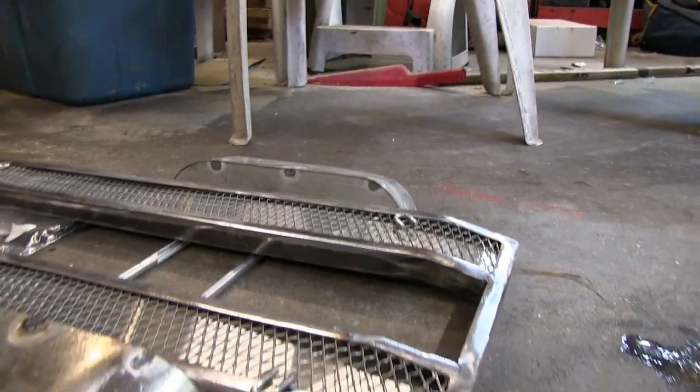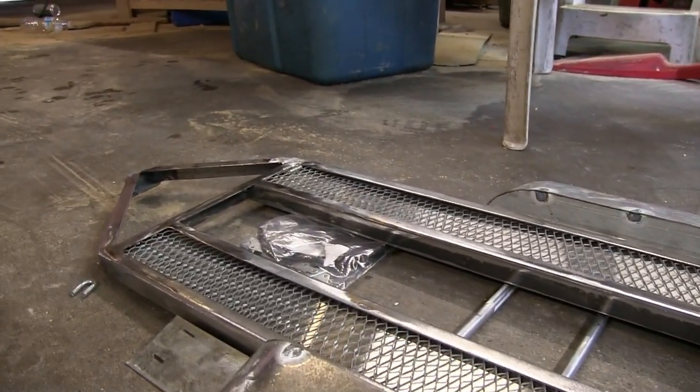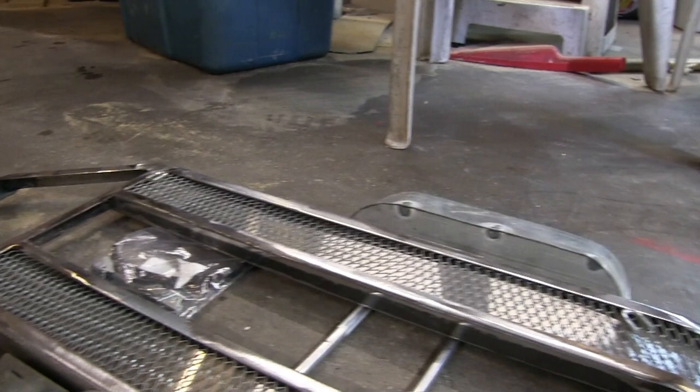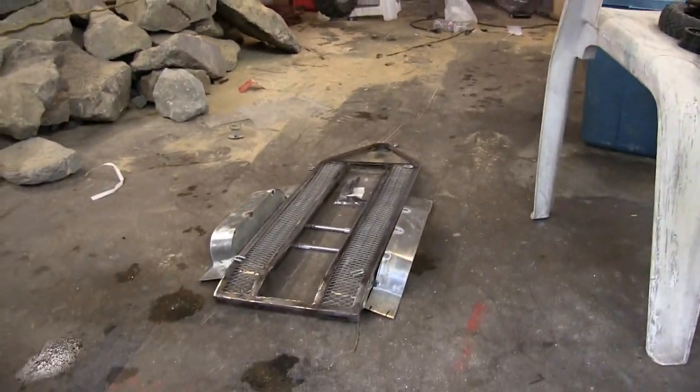That's awesome. I opted for this instead of the wood deck. I like this idea. I mean, I like the wood deck too, but I like this one a little better. I think the openness of it lets a lot of crap fall through. Plus, I want to use this thing for a few other things as well, so it's definitely going to be multi-purpose.